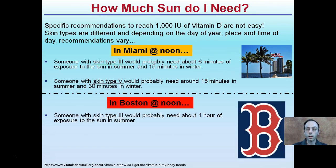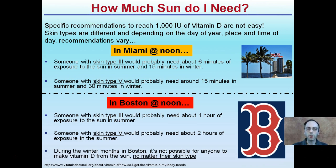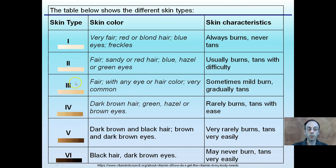You may have heard 'I need 10 minutes of sunlight to get my vitamin D,' but that's not always the case. Specific recommendations to reach 1,000 IU of vitamin D are not easy to figure out — they vary by skin type, day of year, location, and time of day. Using two examples at noon: in Miami, skin type 3 needs about 6 minutes in summer and 15 minutes in winter. In the winter the sun angle is lower and less intense, requiring more time. Skin type 5 in Miami needs about 15 minutes in summer and 30 minutes in winter.